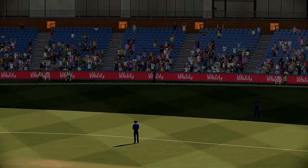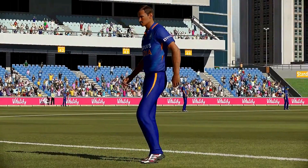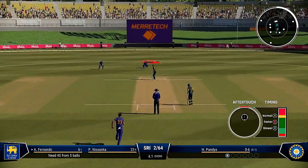Managed to get onto the front foot early and just incredible power to loft that one over the boundary. The crowd are really getting quite raucous — it's going to be difficult to focus down in the middle with this amount of noise.